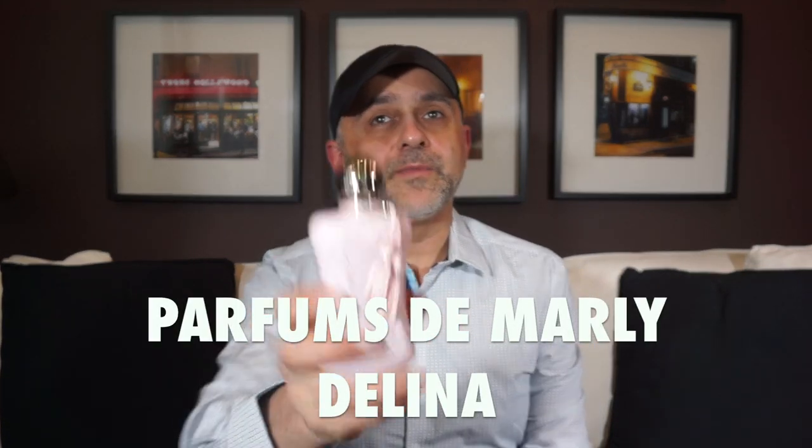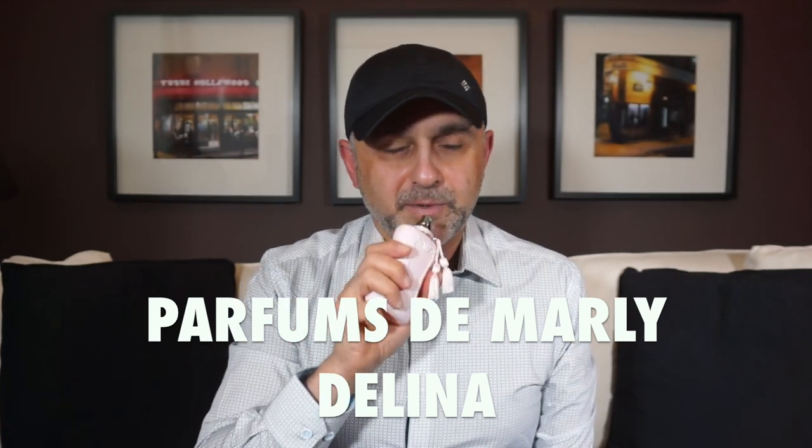At number 9 we go to the house of Parfum de Marly with Delina. I reviewed this one and really fell in love with it. It's floral and pink — I personally don't like the color pink, but the smell is gorgeous: roses, peony, rhubarb, lychee, musk, cashmere, vanilla, white floral notes, bergamot, vetiver, nutmeg, and cedar. It's so beautiful in the heat — it has great performance but it's also a freshie, so you can wear it in the heat, overspray it, and just smell gorgeous. Delina from Parfum de Marly at number 9.